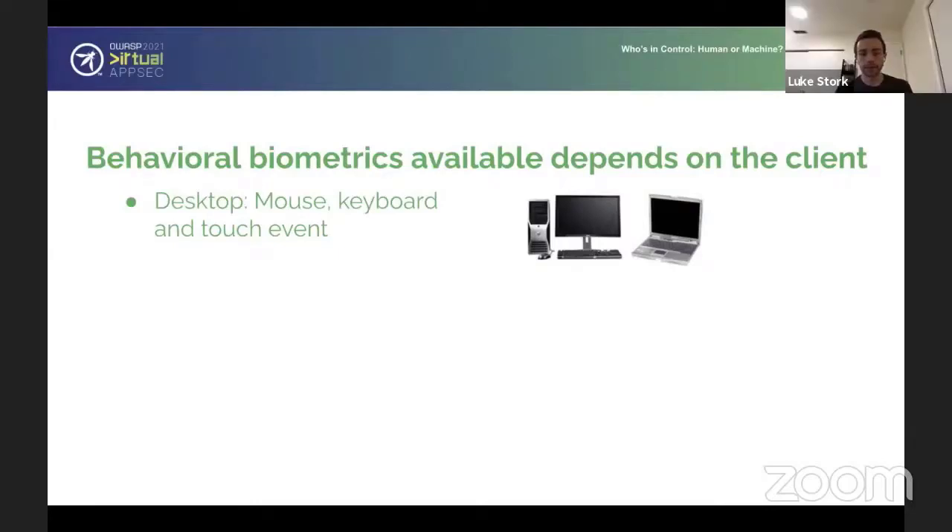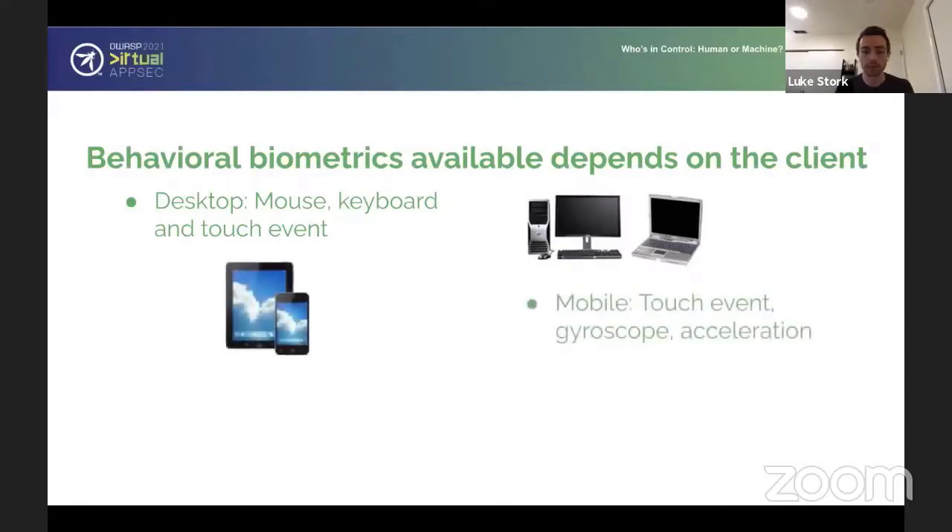That's exactly where behavioral biometrics traditionally originated — these desktop sessions of mouse and keyboard events. We're looking at the frequency of keystrokes and the speed of mouse motion. That's the traditional form of behavioral biometrics. Then we go on to the mobile world where we don't have those mouse events or key events necessarily, so we have to look at touch interactions on the device and motion sensor events to give context to that user session.